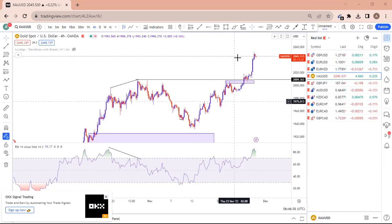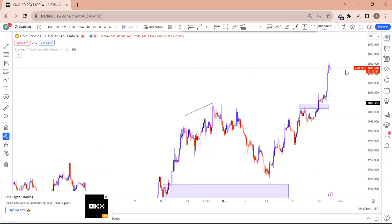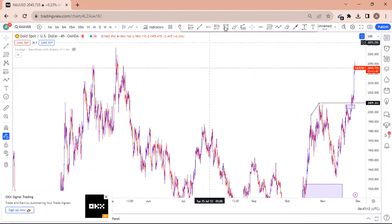Gold is going to waste a lot of time at this particular region here. Let me show you — when you zoom out, you can see this is a zone where the market can reverse. This full zone here is a significant area.